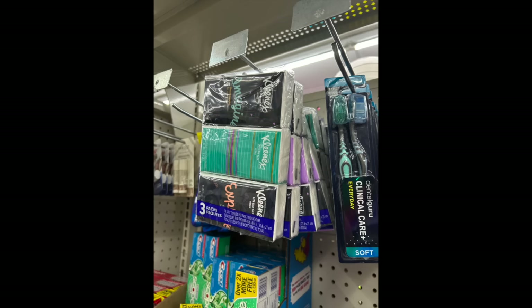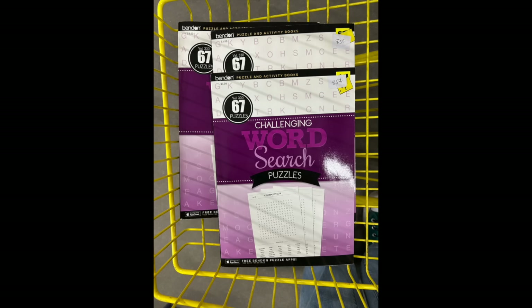This is the definition of irony in the dollar spot at Dollar General — look how many Kleenexes I found at one store. I remember the last time this deal came around, it was really hard to find these. Now they're everywhere, but we have no coupon.